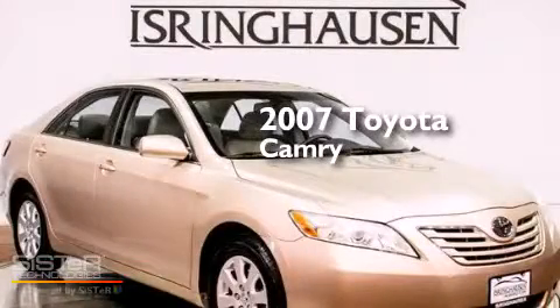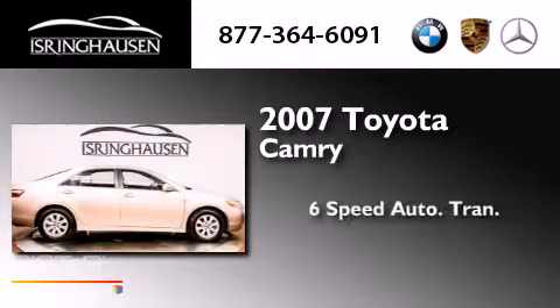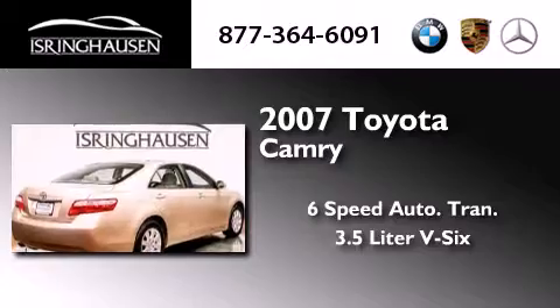This is a 2007 Toyota Camry. This four-door sedan has a six-speed automatic transmission and a 3.5 liter V6.